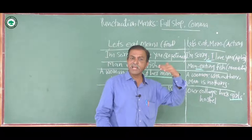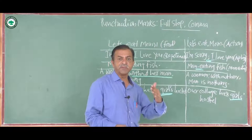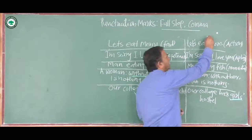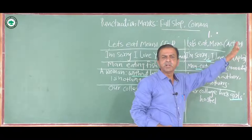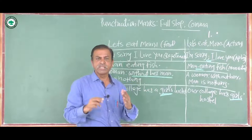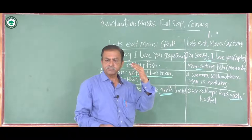When you open your English textbook, after figures — the chapter number or lesson number — the full stop is used. For example, '1. Red, Red Rose' or '5. Red, Red Rose' — after the figure, a full stop or dot is used. This is also one of the important uses of the full stop.